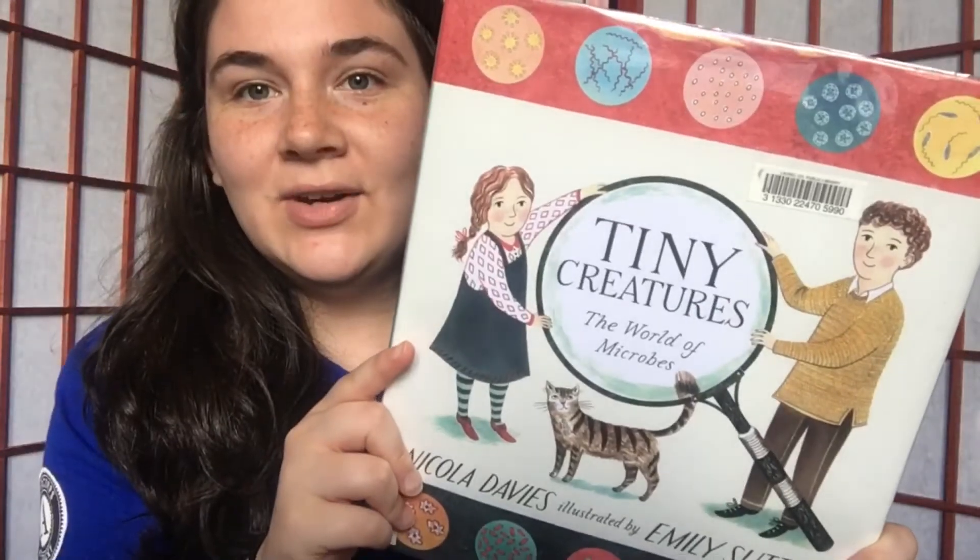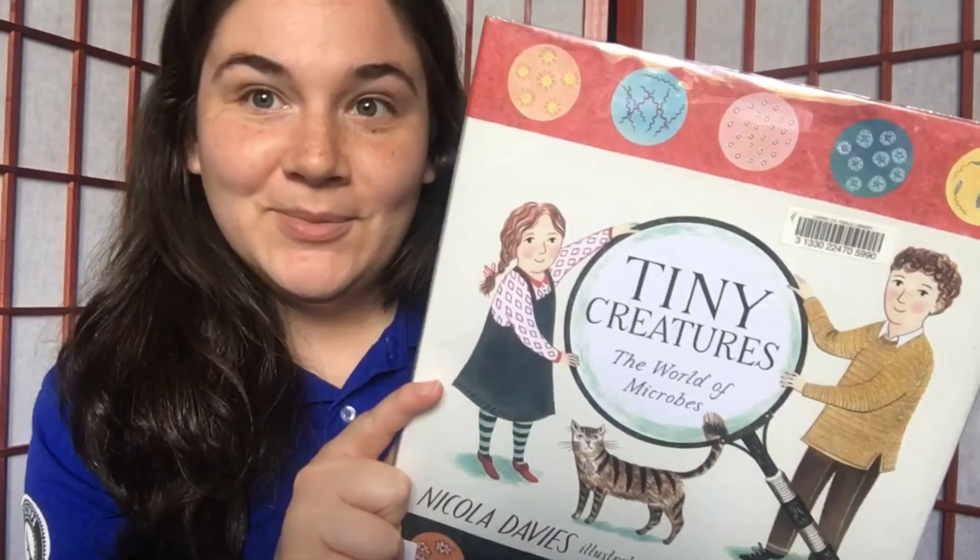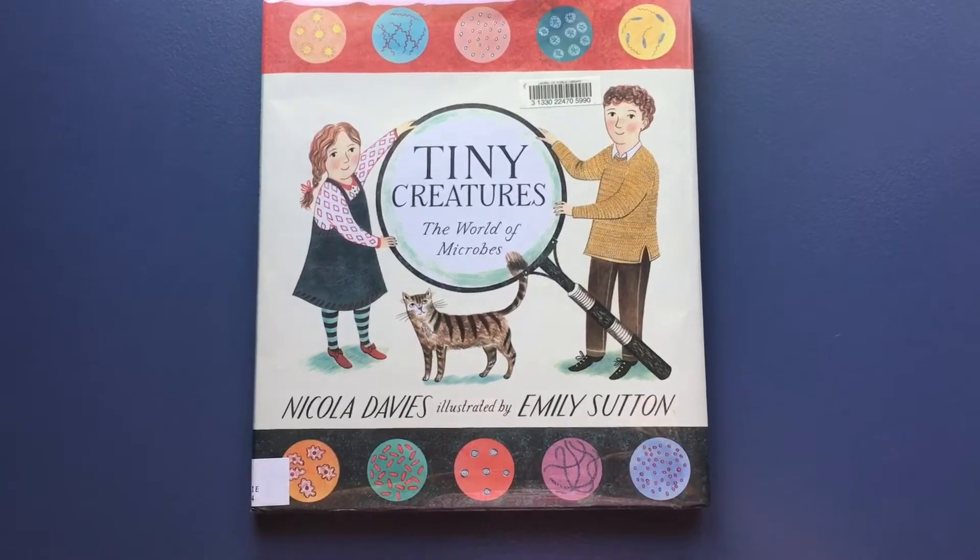Hi everybody, my name is Mahayla Watts and I am the ELCOR member at EKU's Division of Natural Areas. Today I'm going to be reading a book about microbes, which are super tiny living things that we can't see with our eyes. The book is called Tiny Creatures: The World of Microbes, so let's get started.